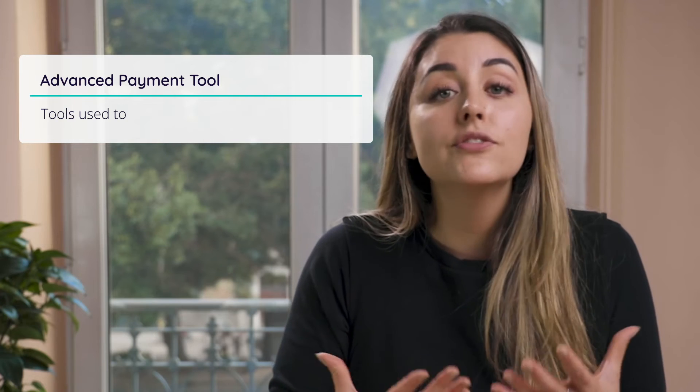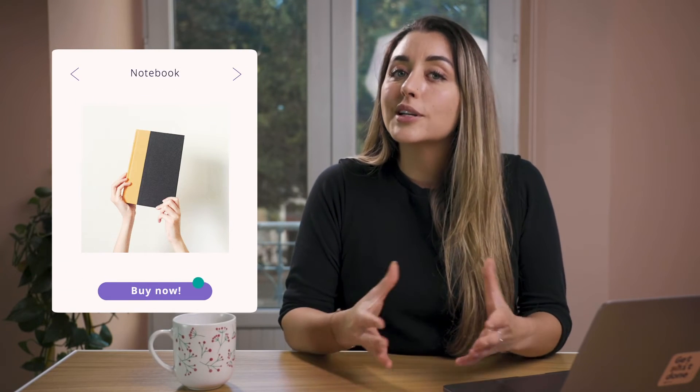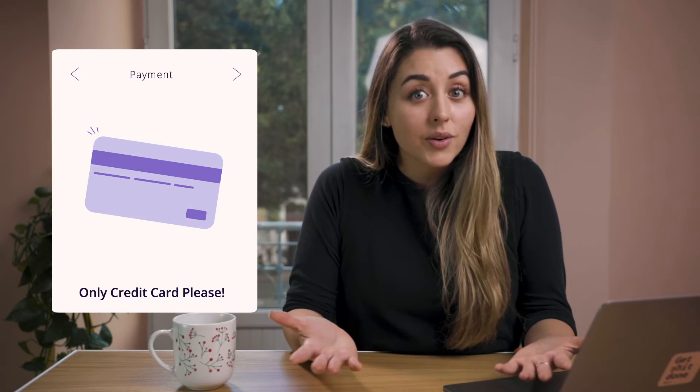Number four: advanced payment tools. Advanced payment tools help give your customers more options when it comes to making a purchase. Customers want diversified payment options, and if you want to stay ahead you need to allow your customers to pay with an option that's comfortable and convenient for them. For instance, if a customer is on your web store and you only allow credit card payment and they don't have a credit card at hand, chances are they'll leave — they might end up going to a marketplace where they can get distracted by a competitor's product.